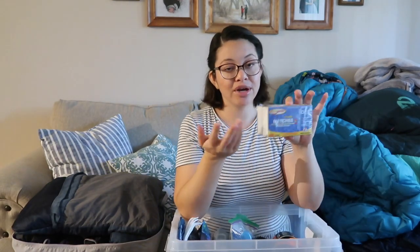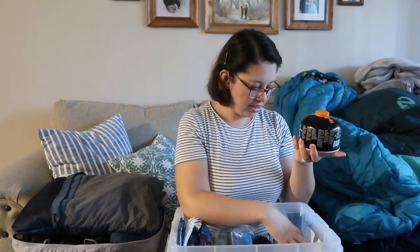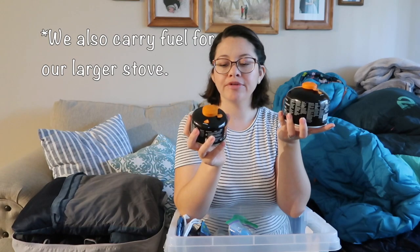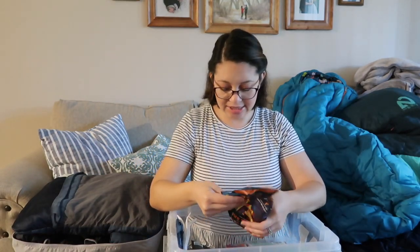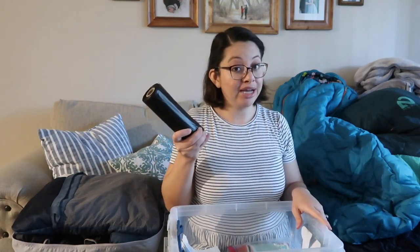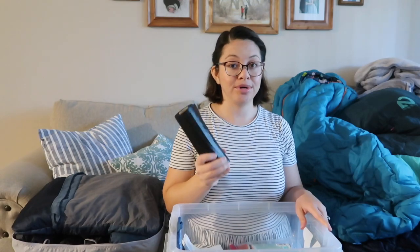We have matches in case you need them for your campfire. We also have two lighters, which is why we haven't really used those matches — but we carry them just in case. We have Jetboil jet power fuel. Another thing that has come in handy a lot are these fire starters. And of course we always carry trash bags.